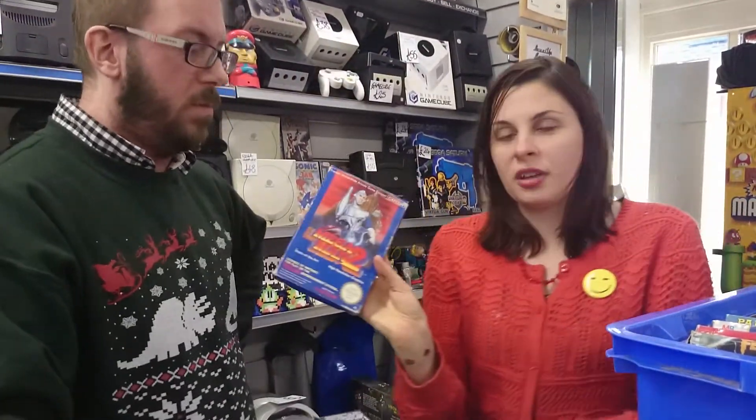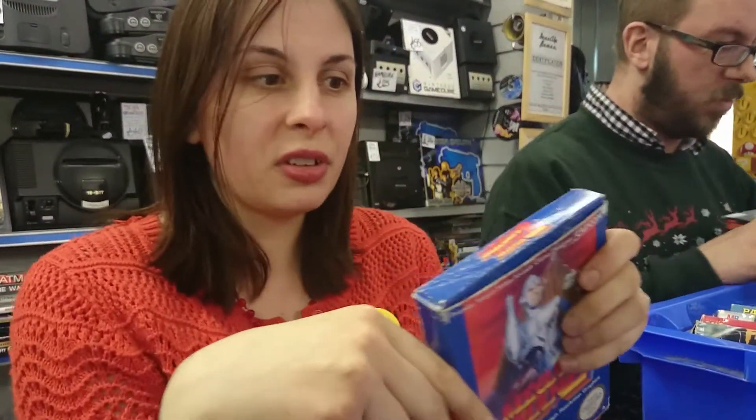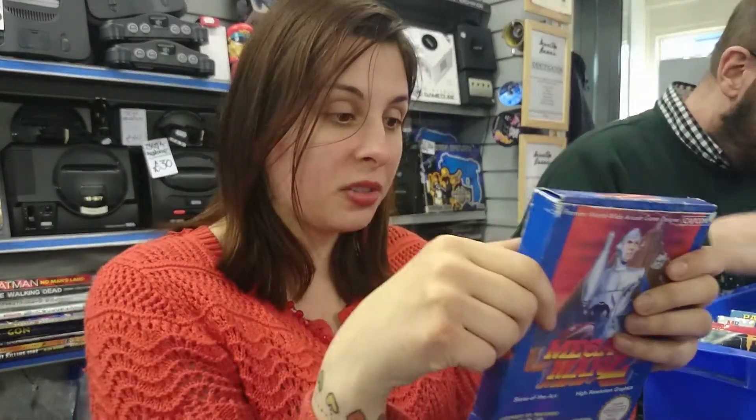We also have a boxed and complete Mega Man 2. The box has seen better days but it's not that bad — nothing's falling apart, just some general wear and tear, a few bends in the box. We will obviously price on condition, so this won't be worth as much as a mint boxed copy. But it's still a good item to have for anyone that doesn't have a boxed Mega Man 2.